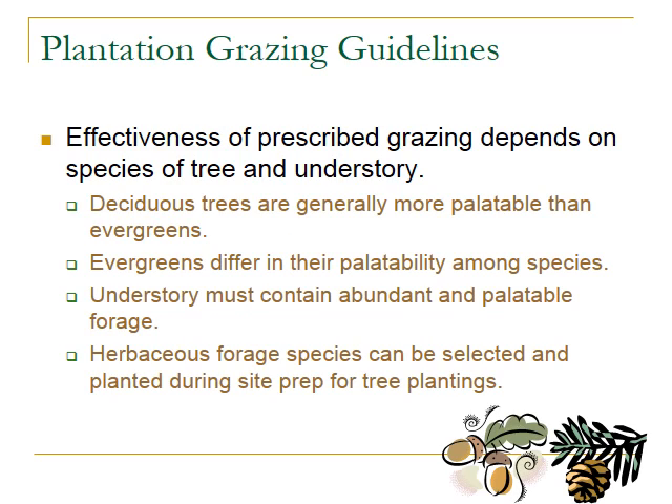The effectiveness of prescribed grazing depends a lot on the plants and the animals — the trees and the understory. Deciduous trees are generally more palatable than evergreens, and even among evergreens there's a wide range of palatabilities. If the understory is abundant and palatable, it's less likely that grazing animals will turn to the trees. When selecting a site for an orchard or plantation, choosing palatable plants for the forage species in the understory is important, because if you select the right species, animals will focus on the understory and not on the trees.